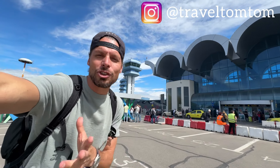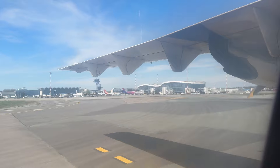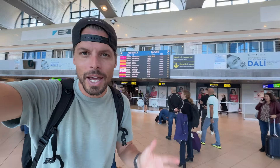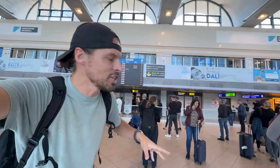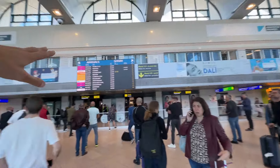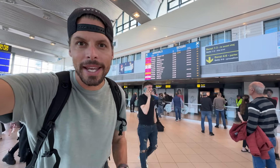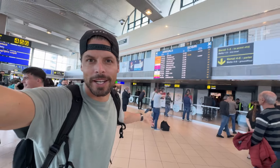I am Travel TomTom and I just landed here at Bucharest International Airport in Romania. In this video I'm going to show you what it looks like arriving at Bucharest Airport. I will walk you from the plane until you reach the arrival hall, and then I'm going to find out everything you need to know for buying a SIM card for Romania here on arrival at Bucharest Airport.